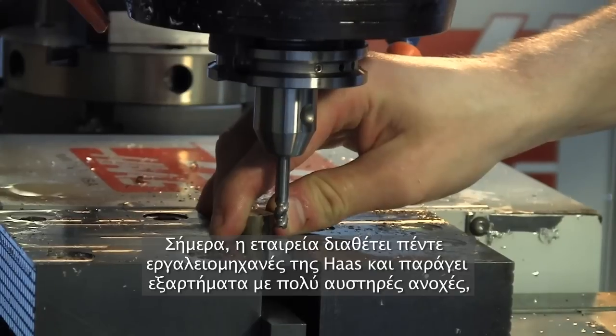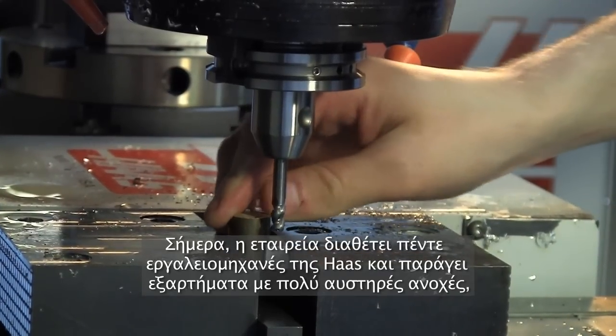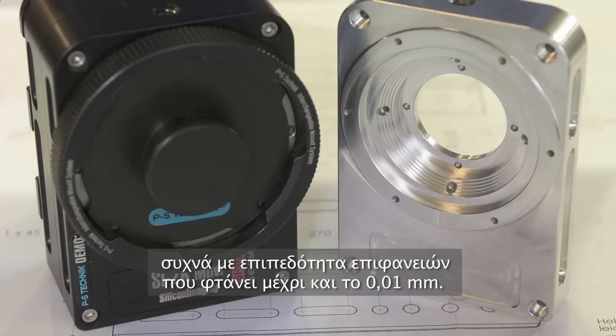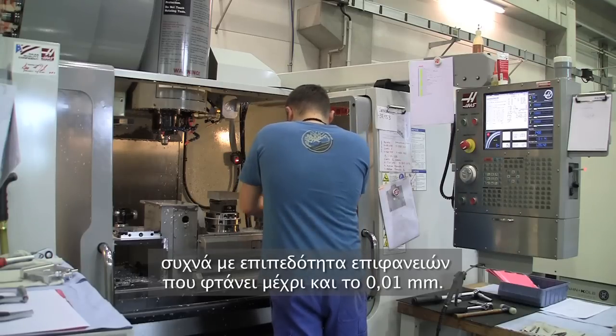The company now has five high-speed 5-axis Haas machines and produces parts with very fine tolerances, often with a surface flatness of just 0.01 millimetres.